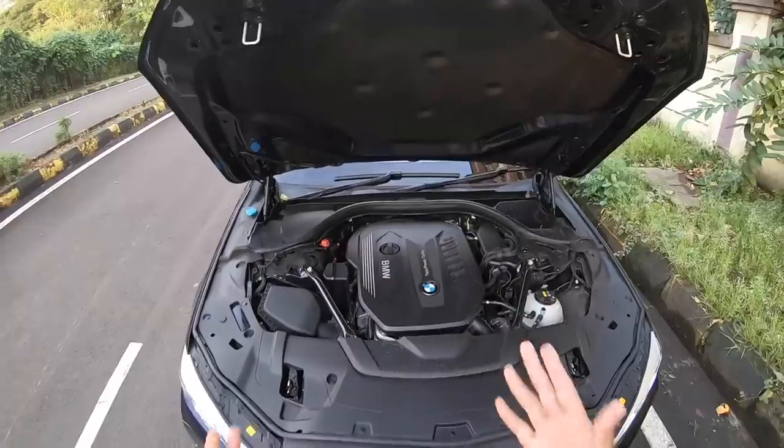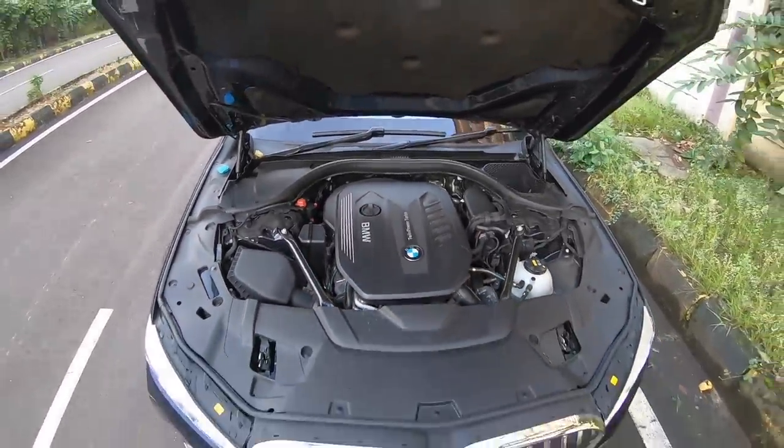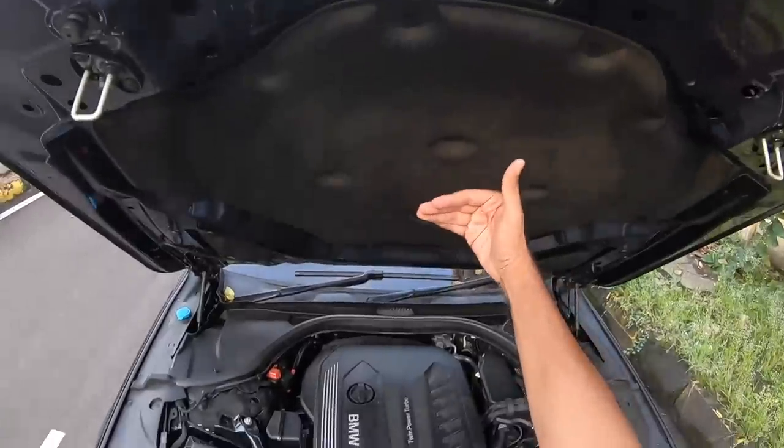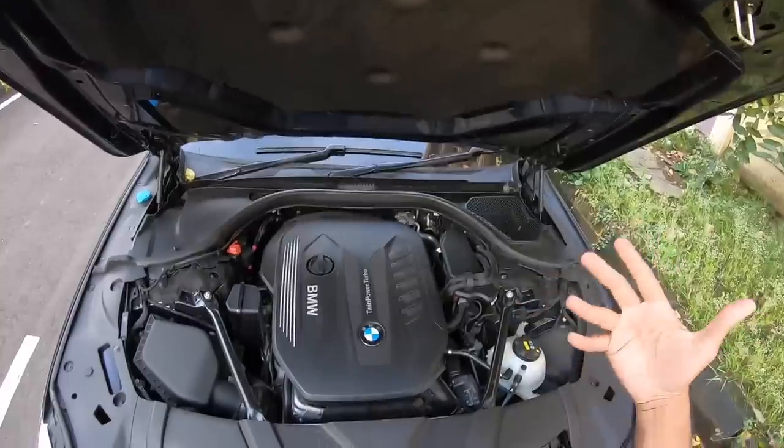Straight away, let's open the engine bay. There is the engine, as always in the case of BMW cars. The engine is actually closer to the cabin to give that optimal weight distribution. You've got insulation right there. You can hear the diesel noise right now, but inside, it's a different thing altogether.